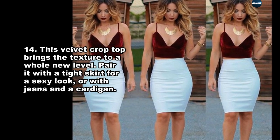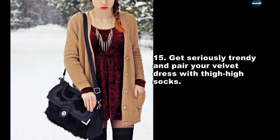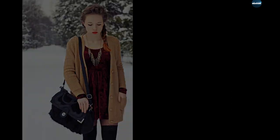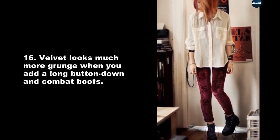Pair it with a tight skirt for a sexy look, or with jeans and a cardigan. Get seriously trendy and pair your velvet dress with thigh-high socks.